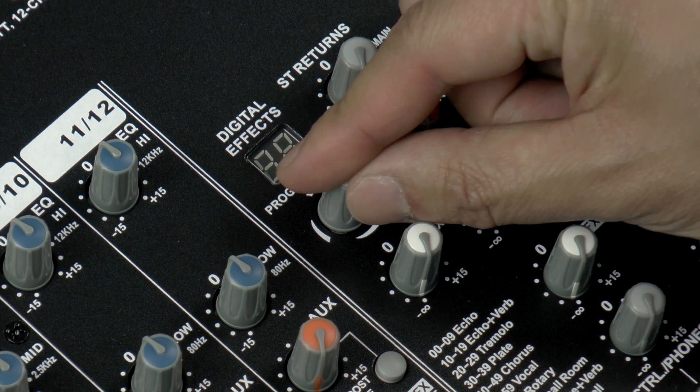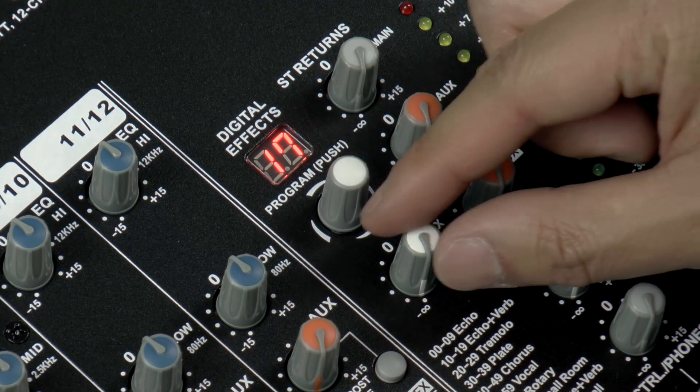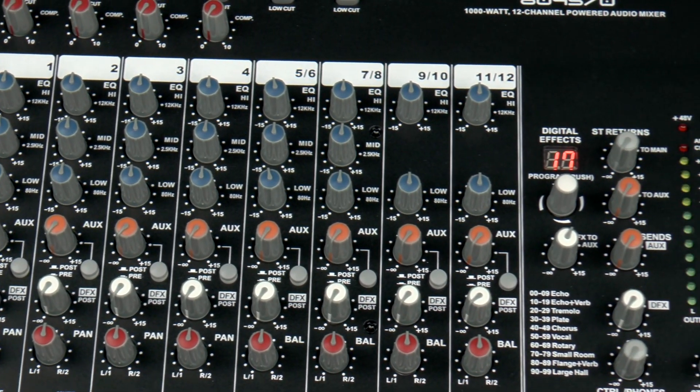Dial in exactly the sound you want with the built-in 24-bit DSP effects. You can choose from a hundred different presets including echo, echo verb, chorus, and more.